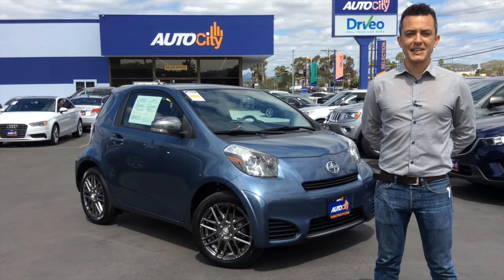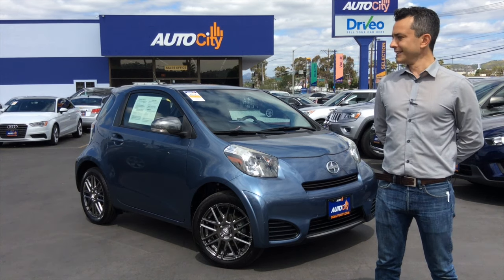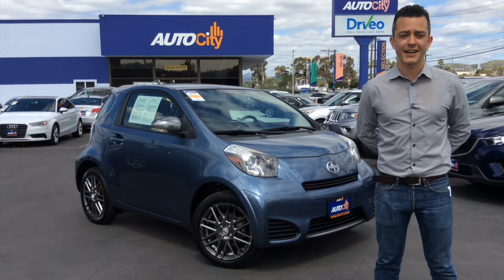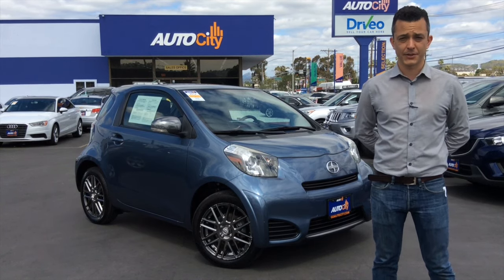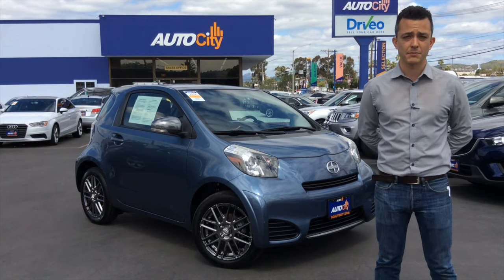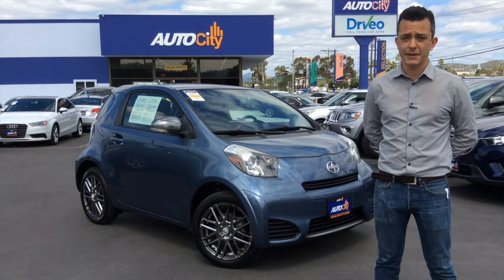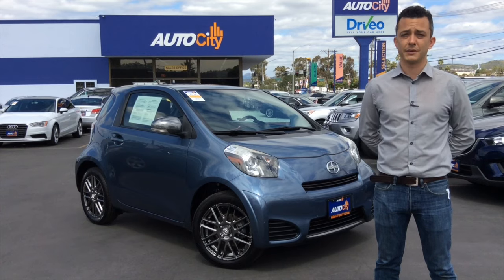Hi, it's Ariel with Auto City in El Cajon, San Diego's award-winning independent car dealership. And look at that cute little thing — that is a 2012 Scion IQ in Pacific blue metallic with a black deco interior and just under 23,000 miles on it. That car might look cute, but it actually packs a mighty punch and happens to be a fantastic city car. Let me show you why.